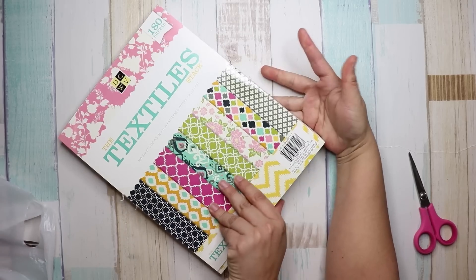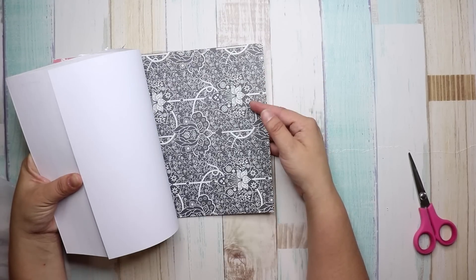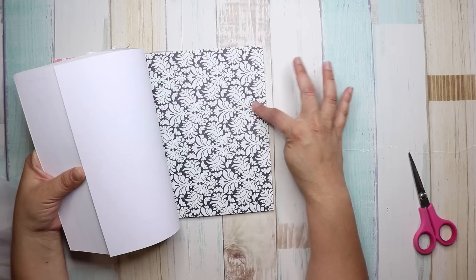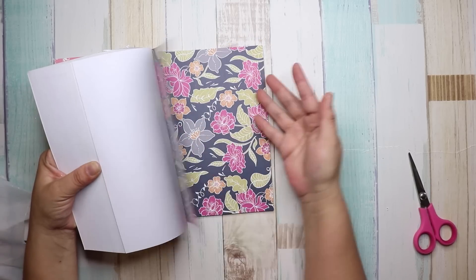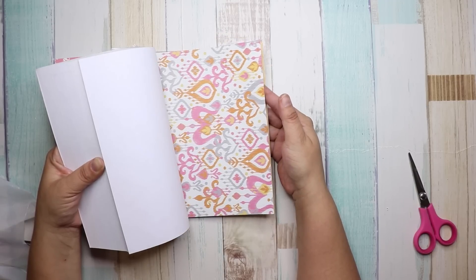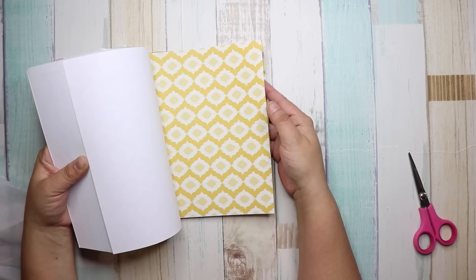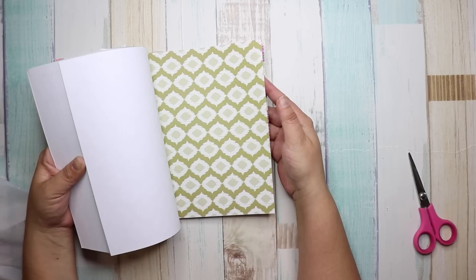I thought this would be really cute to use for a shabby chic journal I'm doing. Let me do a flip-through. It has two or three pages of each print — all the same color family but different patterns, then it moves to the next color. There's a purple-gray-black, a blue-gray, and other colorways.